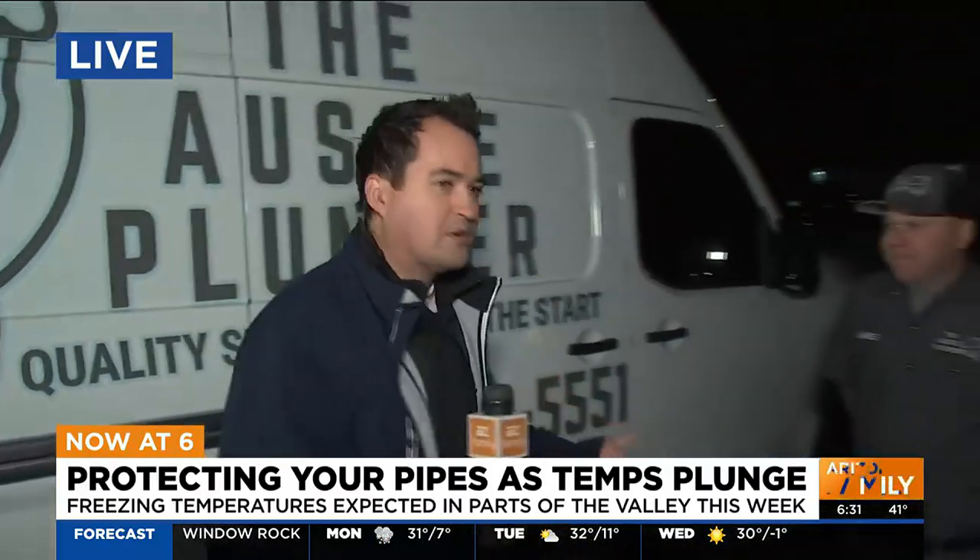I'm joined with James, the Aussie Plumber, to give us an idea of what we need to keep in mind when we hear 'freeze.' Do we need to start taking action today? I would always recommend just taking action. The biggest thing to do is just protect your pipes. A lot of our pipes are on the outside of the home before they enter the house, so it can be as simple as some pipe insulation. I've seen customers use towels just to wrap around the pipes to keep the frost off them.